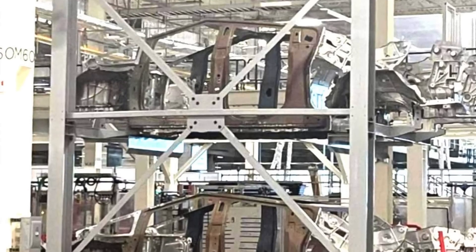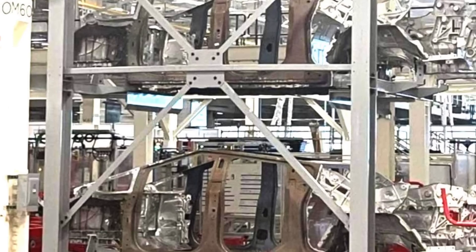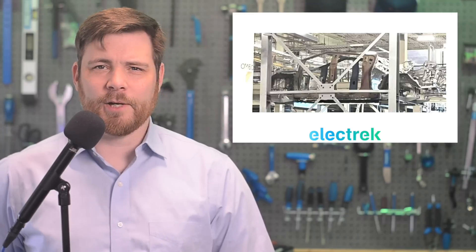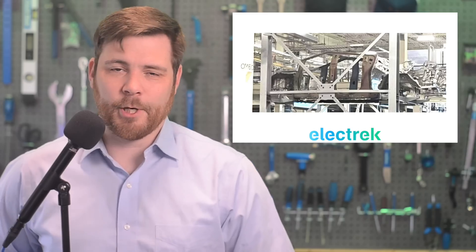In the image, we can see Tesla taking advantage of the world's largest casting presses, with both the front and the back featuring massive cast parts. It's not clear if these are external structural parts of the body seen in the pictures. They look more like traditional vehicle bodies with larger cast parts.